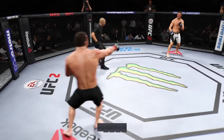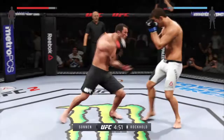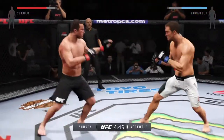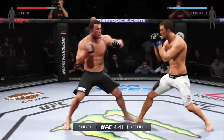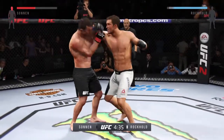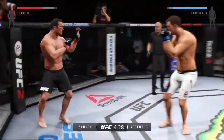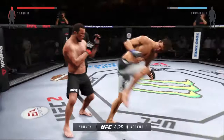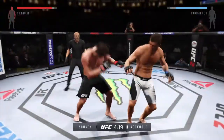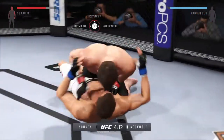So far this fight is going according to game plan, at least for the champion. He is dictating where the fight takes place and dominating the action. But the champ is rocked — he's in big trouble here. We could be seeing a new champion right now. There it is! Sonnen got the takedown.